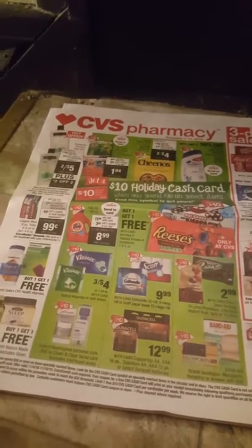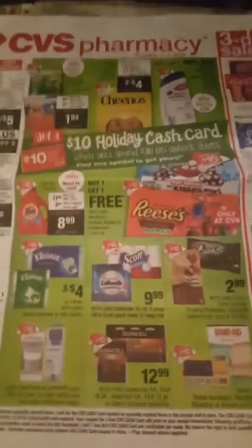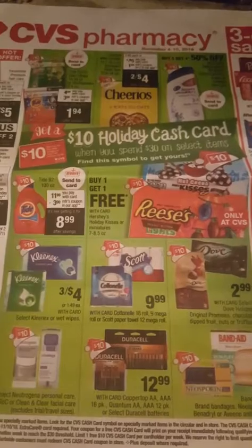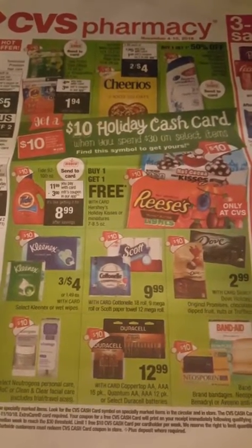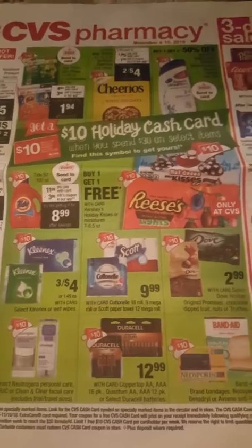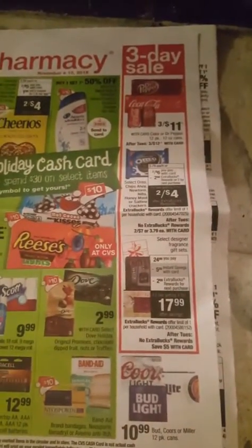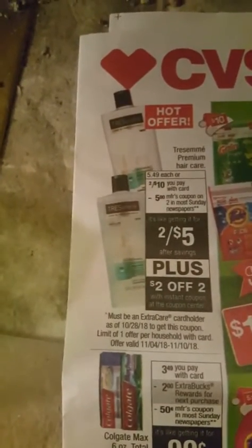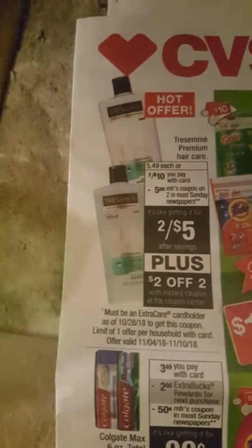I stopped over at CVS today, Sunday November 4th. This ad is going until the 10th. There's a great holiday deal but I didn't take advantage of it — I have almost all this stuff already and I didn't want to spend $30. I didn't have enough Extra Care Cash to roll over to make it completely free. There were a few deals I did take advantage of — we all got a two dollars off two instant coupon at the bread box.